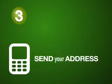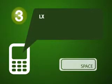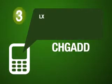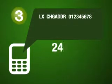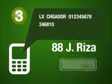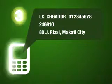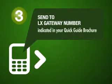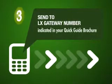You also have the option to change your PIK when you log on to your www.loadextreme.ph member page. Step 3: Complete your registration information by sending your address. Just type LX space CHGADDR space ID number space PIK space your complete address. Make sure that all the information you entered are correct. Then send it to the Load Extreme gateway number indicated in your quick guide brochure or your assigned gateway.